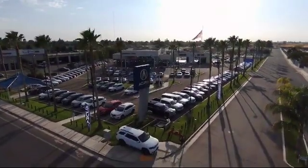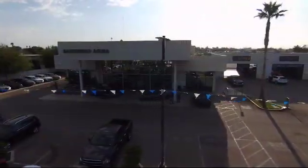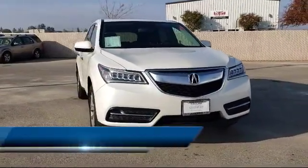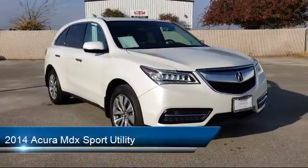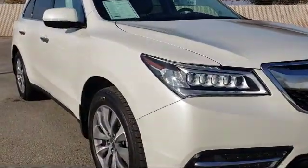Welcome to Bakersfield Acura. Here's a look at another one of our great vehicles from our inventory. It comes equipped with heated front seats, keyless entry, premium audio system, tire pressure monitoring system, rear spoiler, navigation system, and rain sensitive windshield wipers.